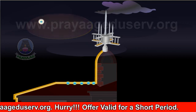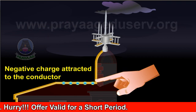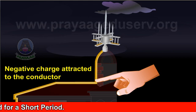thereby lowering the potential of the cloud. The negative charges that are attracted to the conductor travel down to the earth, thereby preventing the lightning stroke from damaging the building.